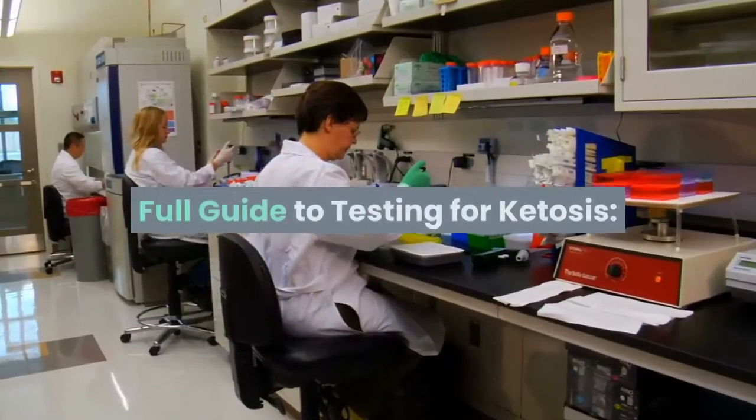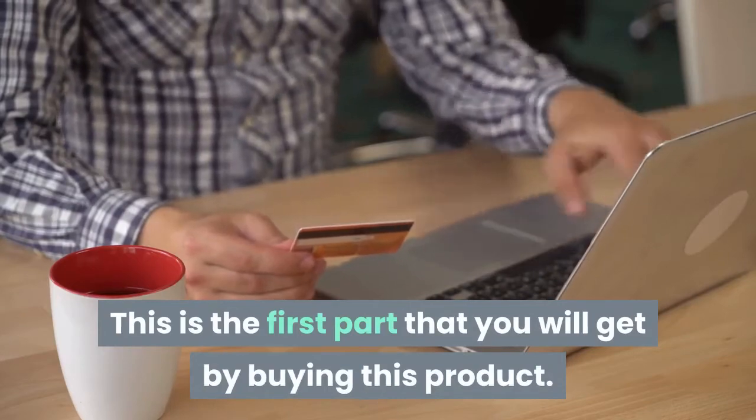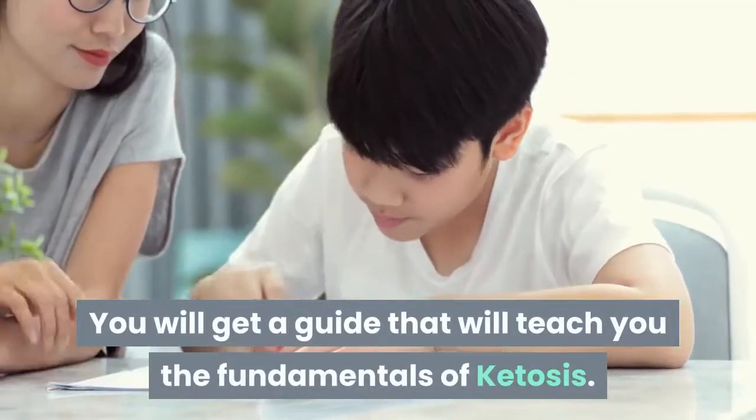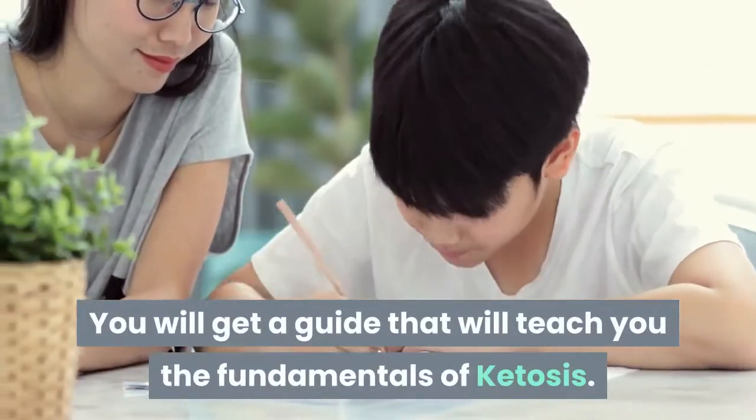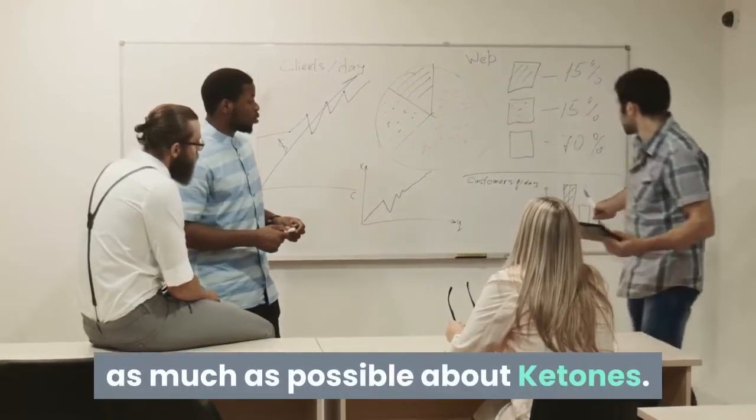Full Guide to Testing for Ketosis. This is the first part you will get by buying this product. You will receive a guide that teaches you the fundamentals of ketosis. The main idea is to help you learn as much as possible about ketones.